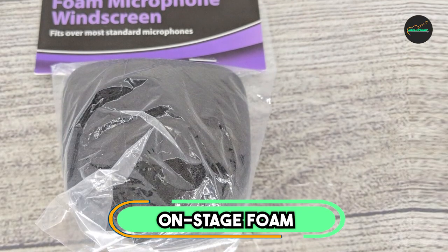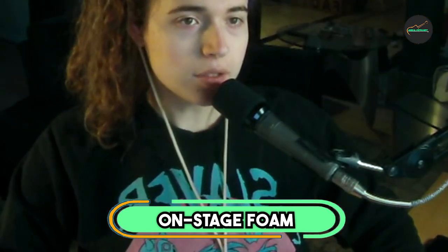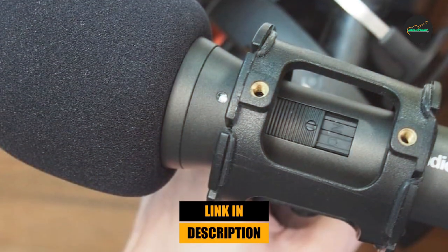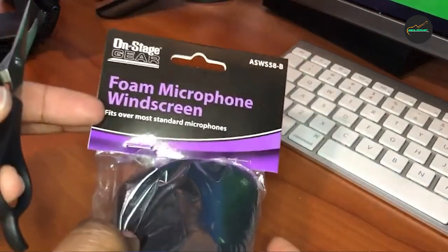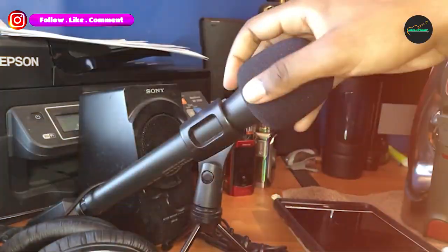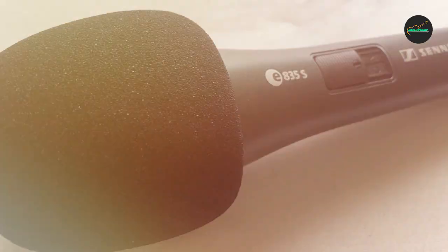At the first position of our list, we have the Onstage Foam Ball Microphone Windscreen. It sports a simple yet effective design — essentially a foam ball that fits snugly over the microphone's head, covering the microphone capsule entirely. The foam is of high quality, dense enough to effectively block out wind noise and pop sounds while remaining breathable enough to not negatively affect the audio quality.